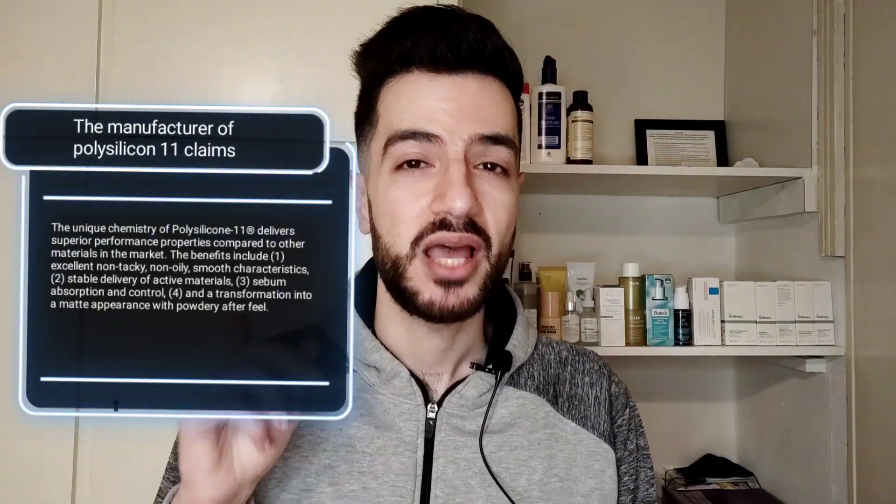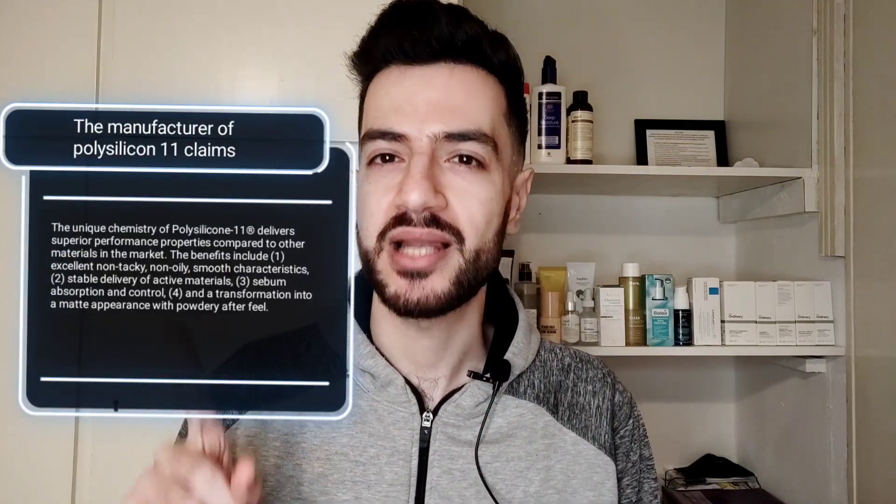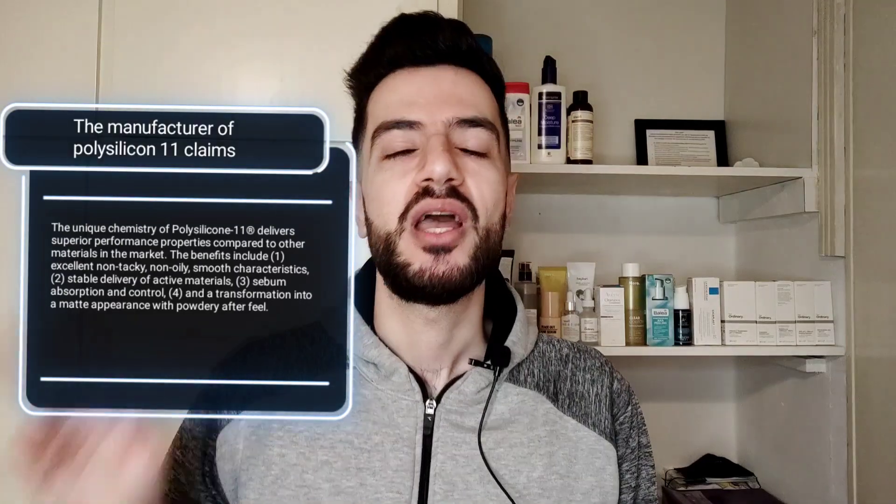The company states, and I quote: 'This unique chemistry of Polysilicone-11 delivers superior performance properties compared to other materials on the market. The benefits include: one, excellent non-tacky, non-oily, smooth characteristics; two, stable delivery of active material; three, sebum absorption control; and four, transformation into a matte appearance with a powdery after-feel.' End of quote. And it actually delivers what it says.